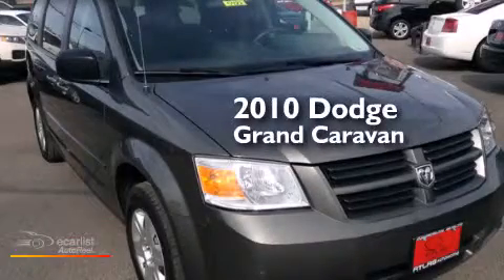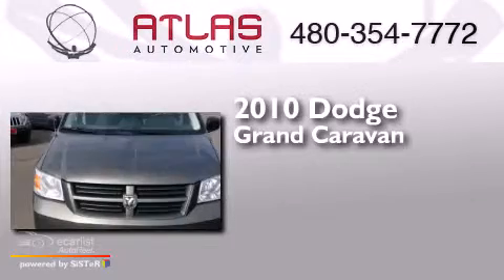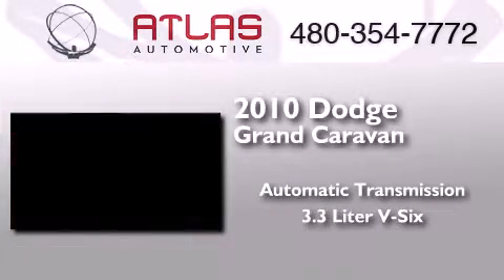This is a 2010 Dodge Grand Caravan. This minivan has an automatic transmission and a 3.3-liter V6.